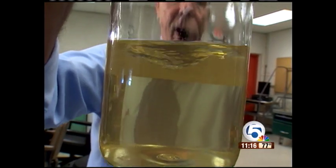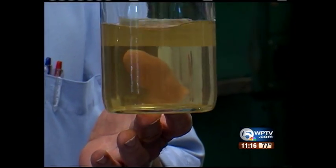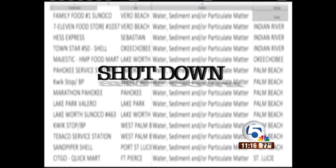This is a sample that does have sediment and suspended matter in it — it looks like rust. That would be considered a substandard product and unusable in a vehicle. You can clog filters and injectors. We discovered pumps at 14 stations in our area were shut down just last year.